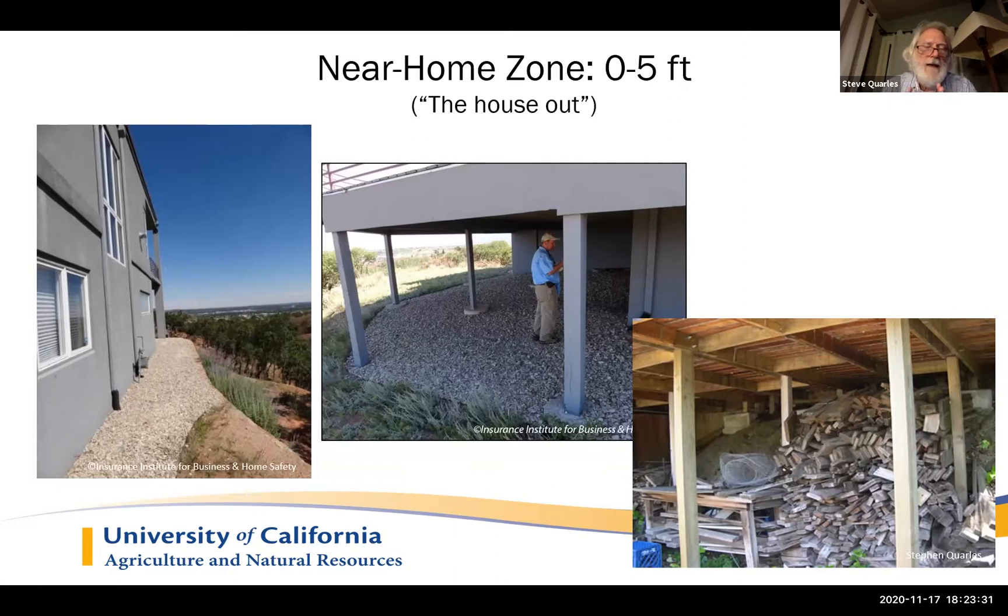You have to acknowledge that this near-home zone includes under the footprint of any attached deck. These pictures are from Colorado Springs after the 2012 Waldo Canyon fire. You really can't expect to have your own personal lumber yard under your deck — as we see in the lower right-hand picture — and expect any deck to survive. Burning decks typically ignite your home because fire moves from the deck to the home through sliding glass doors, through siding, or through some sort of access from the deck to the home.